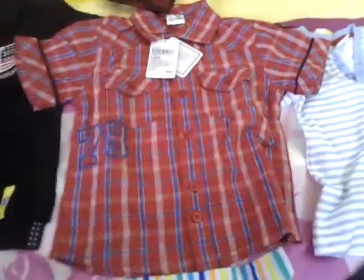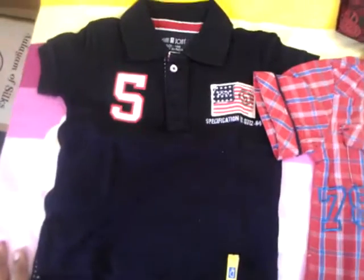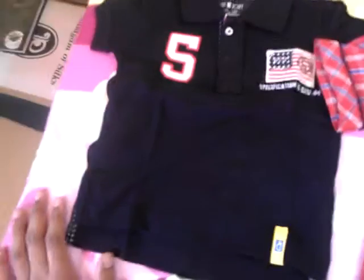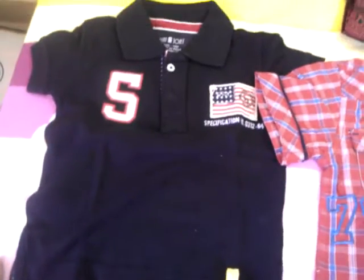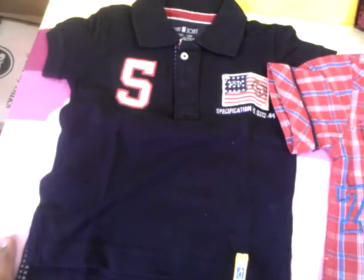It looks so cute with a blue jean too — a very good half sleeved t-shirt. It's a very casual or a formal t-shirt.